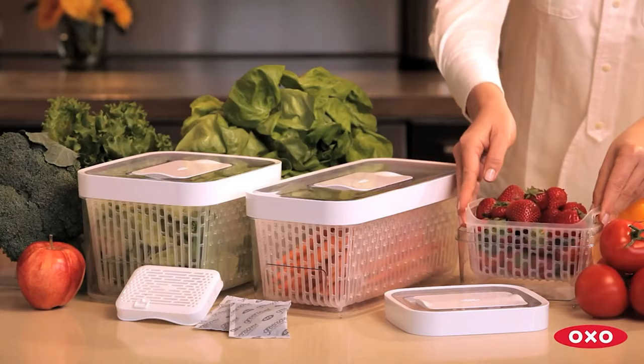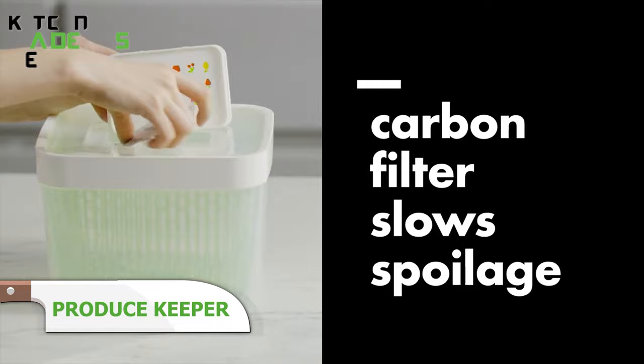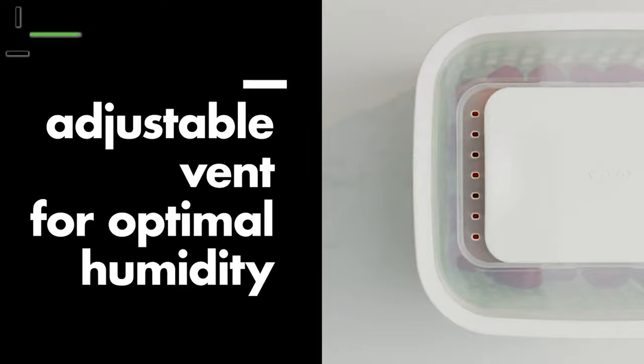OXO's good grips produce keepers simplify storage with enhanced carbon filters that absorb ethylene gas responsible for accelerated ripening. This slows down decay, while the vented bases provide optimal humidity levels for everything from lettuce to berries. The removable baskets double as colanders for easy rinsing as well. With a better environment that mimics post-harvest facilities, produce stays crisper longer so you throw away less. Get more value out of fresh goods with this handy container, extending shelf life.